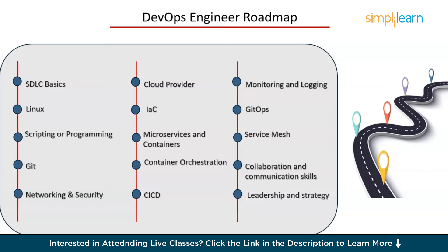Stick around. In this video, we'll walk you through the Ultimate Roadmap to becoming a DevOps Engineer. We'll cover everything you need to know step by step to help you succeed in this fantastic field.